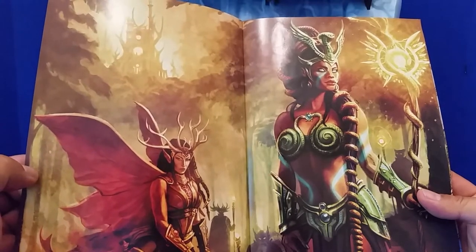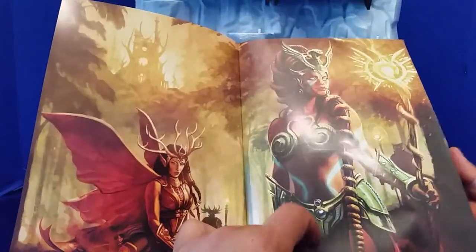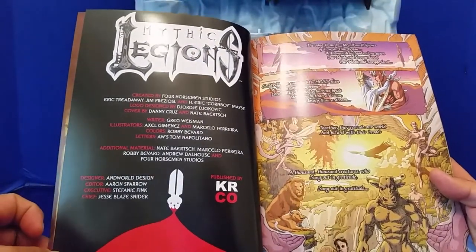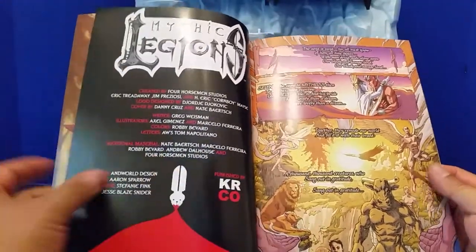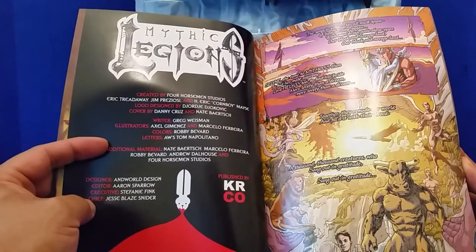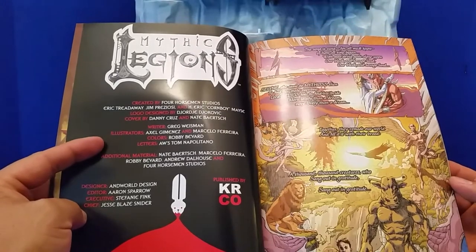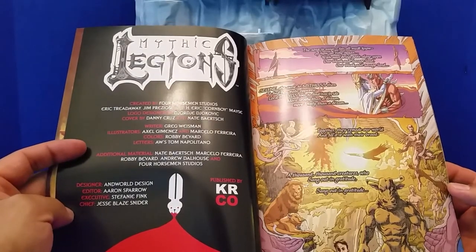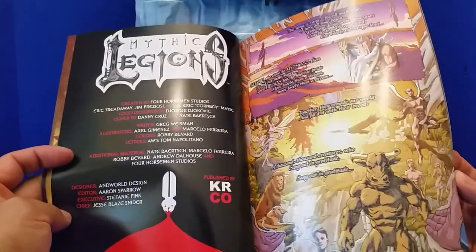I'd kind of like to figure out a way to frame it or get it out of this comic book and display it with my figures so I can look at it all the time. It's a regular comic book and it tells the story of the world of Mythic Legions and introduces some of the characters. The art is by Axel Jimenez. He did not do the cover. The colors are by somebody named Robbie Bivard. Axel Jimenez does a good job with the art.